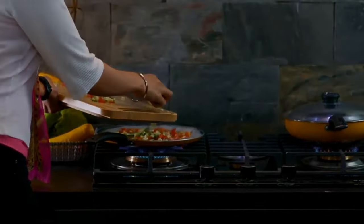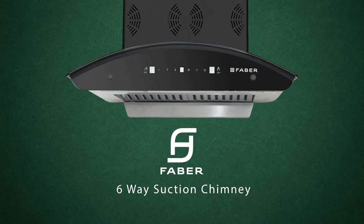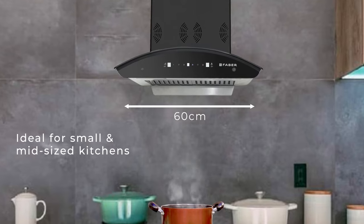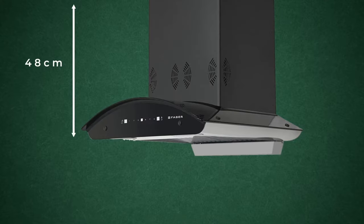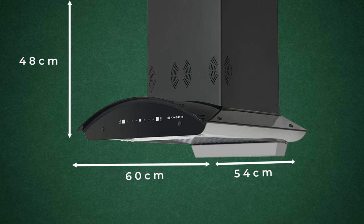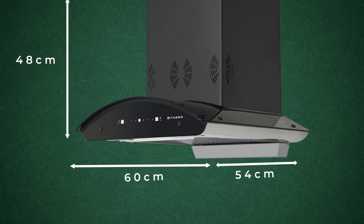Smokeless cooking with Faber chimneys. Faber presents a six-way suction chimney available in a 60 centimeter width, ideal for small and mid-sized kitchens. The curved glass wall-mountable chimney measures 48 centimeters in length, 60 centimeters in width, and 54 centimeters in height.